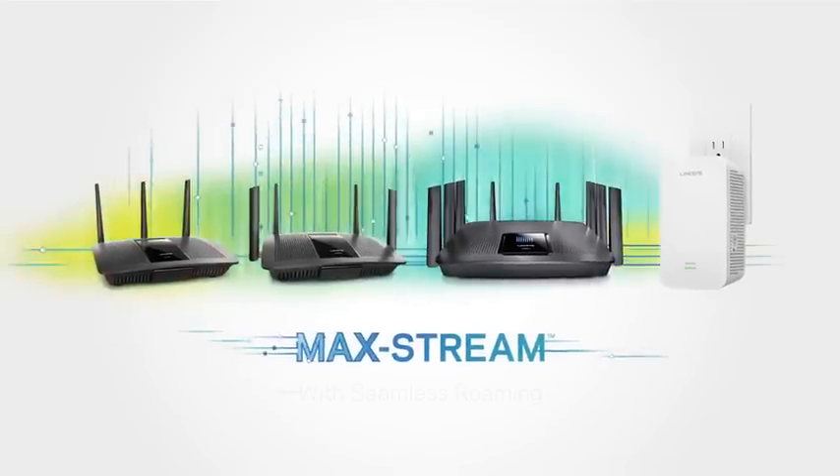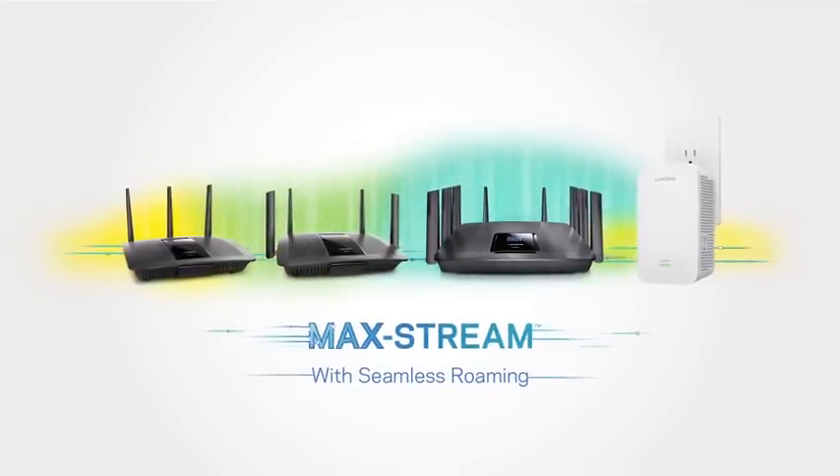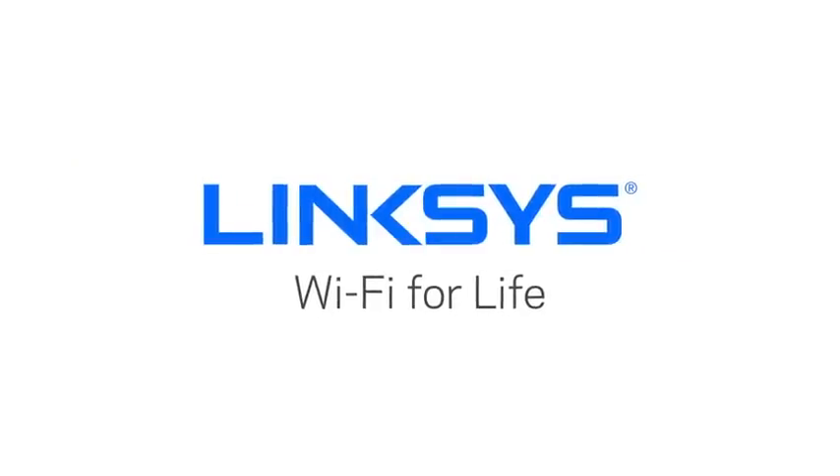The MacStream experience with seamless roaming. The MacStream.